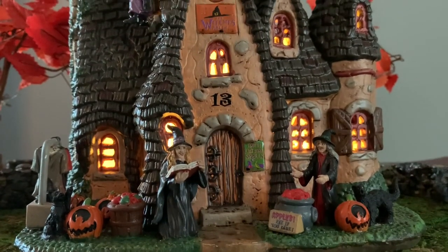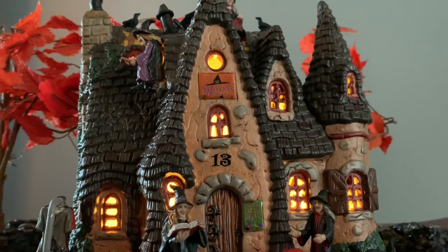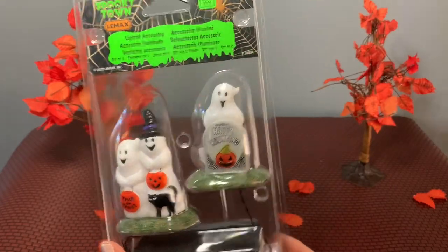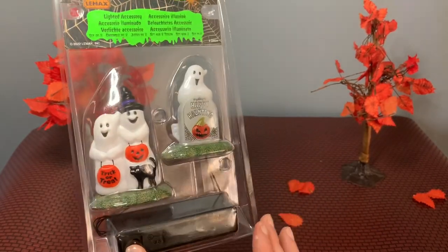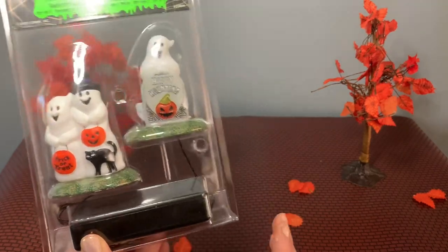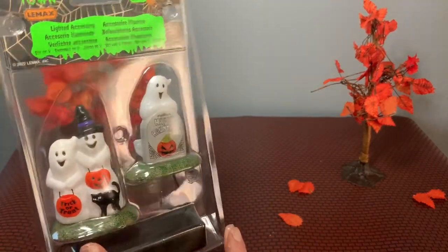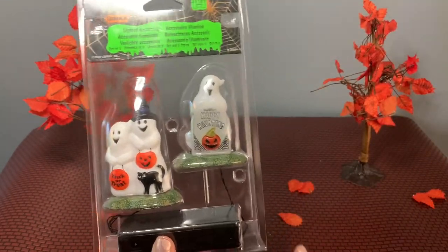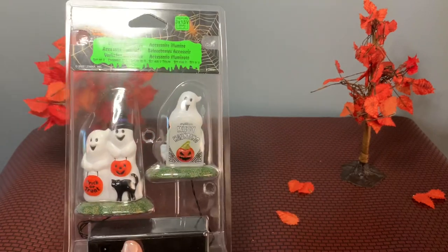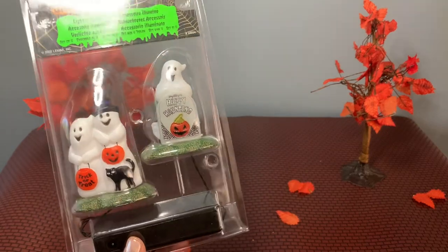Stick around because I have a quick little unboxing of an accessory I was so excited to see. If you love vintage Halloween, you're going to be very excited about what I have to show you next. The last thing we're going to look at today is actually a layered accessory piece and these look exactly like blow molds. If you like the vintage style blow molds, I think you're going to be very excited. Lemax also has a lot of accent pieces — trees, lights, this mat, and little people for your village like zombies. I'm so excited to open this one.